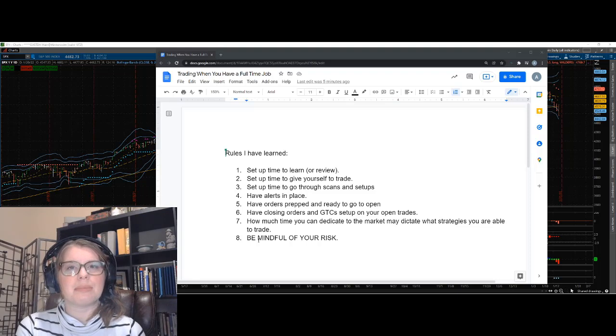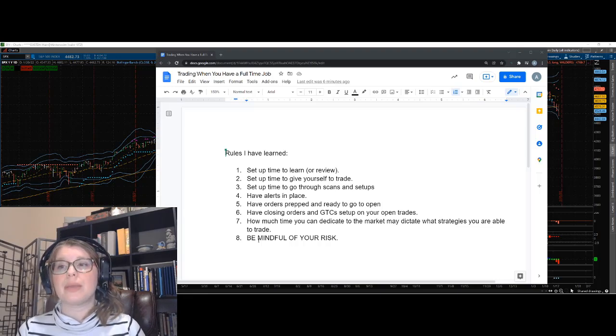As an intraday trader, scanning and trading might happen at the same time — those two things coexist. But if you can only trade 30 minutes on a Friday close or similar, you might find yourself going through charts and scans aftermarket hours or on Sundays, asking: what looks good, what doesn't, and what is the trade I actually want to take?